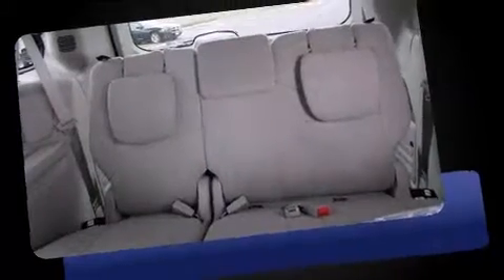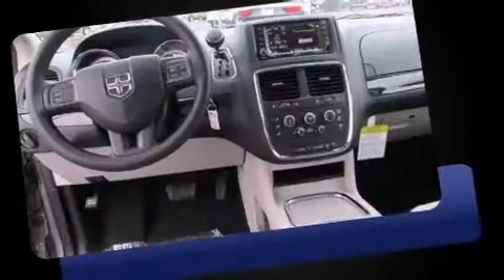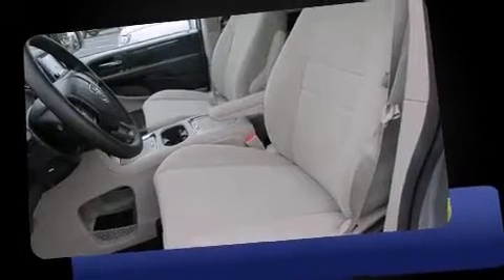This model accommodates seven passengers comfortably and provides features such as delay off headlights, a tachometer, a trip computer, heated door mirrors, adjustable pedals, removable floor console, and voice activated navigation.